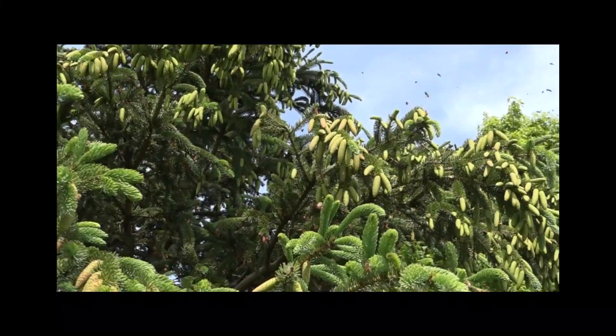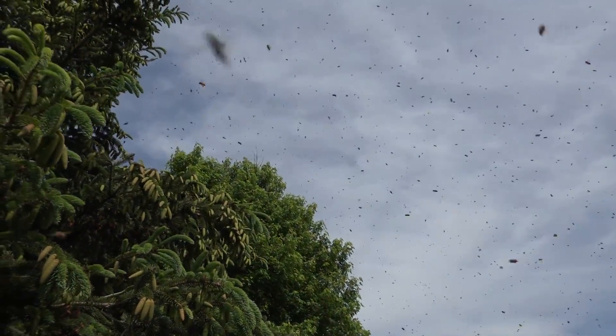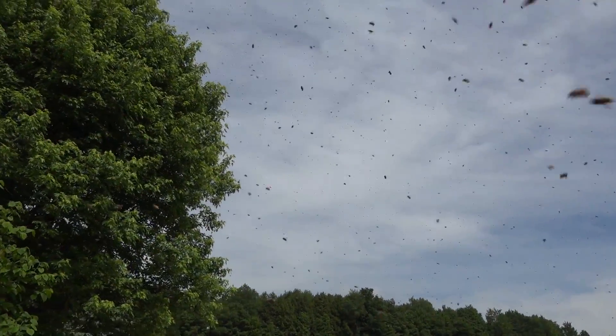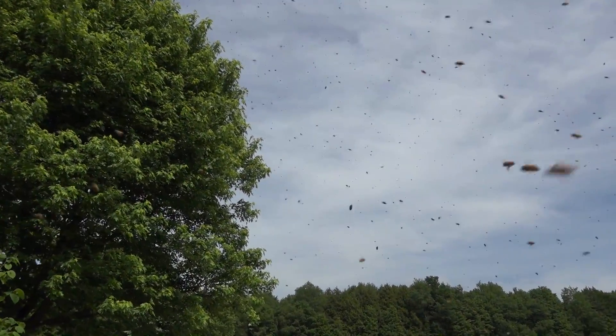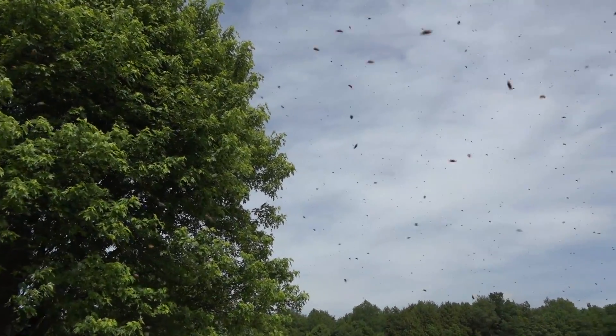We have random workers landing all over this tree. In the background there is a big silver maple tree. Look at all the bees in the air — thousands of bees. It's just great to run through a cloud of bees like this and hear the noise; it's impressive.